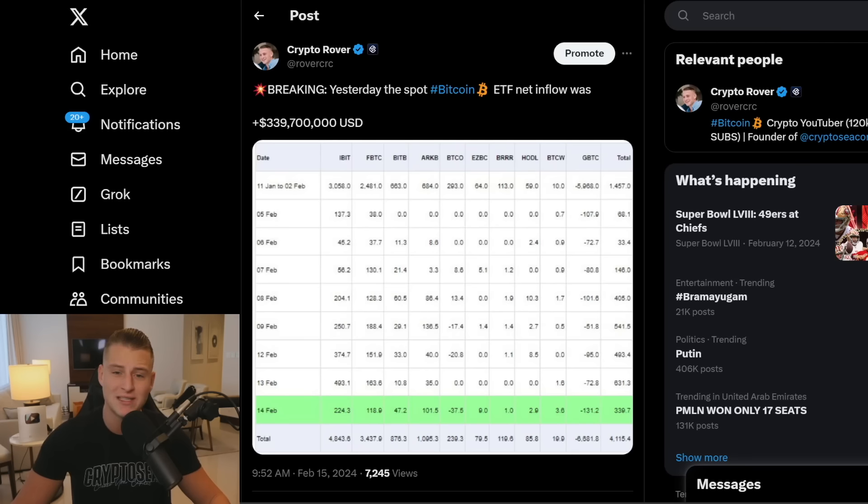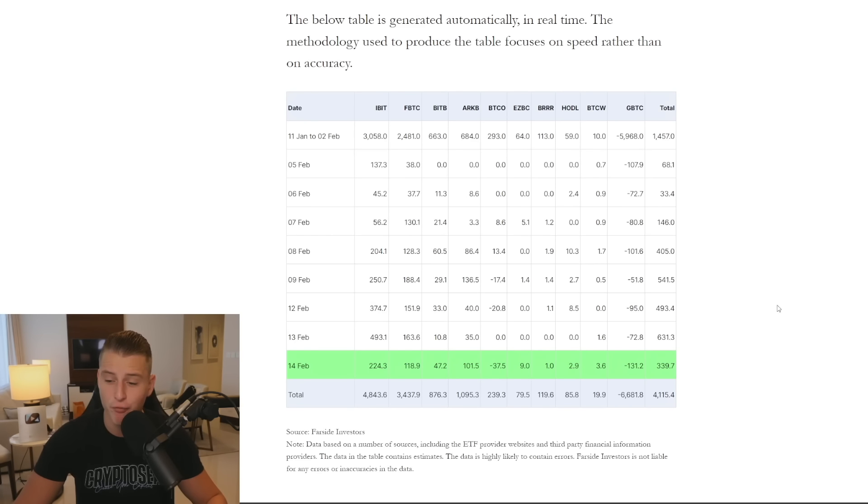First, I want to discuss the ETF flows. Yesterday we saw another $339 million worth of Bitcoin flowing into the market through Bitcoin spot ETF issuers. This is the first time we are seeing a little bit of a slowdown in the inflow trend, which is very important to watch. As long as we're seeing such high inflow amounts, I expect Bitcoin is still going to be going higher.